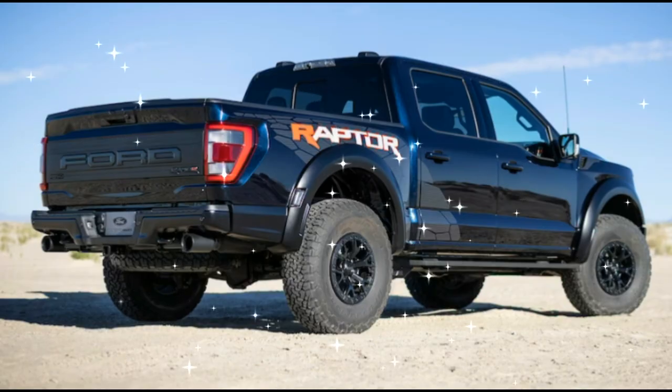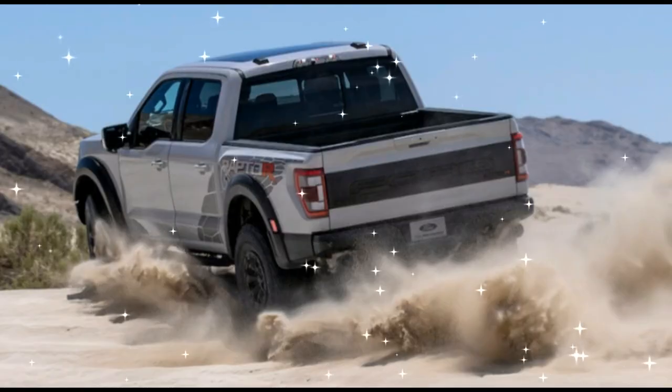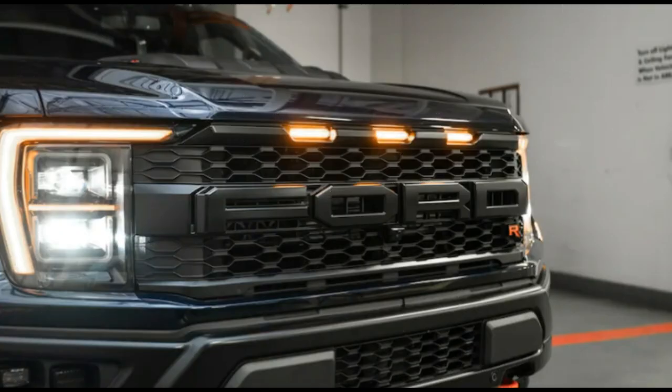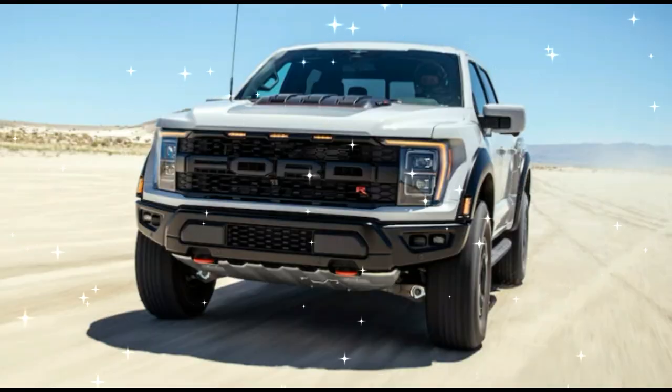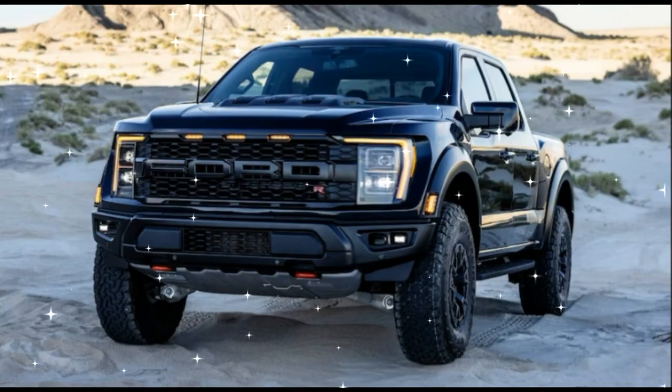But as expected, fuel economy rates are abysmal, with EPA-estimated 10/15 miles per gallon city/highway. For novice drivers and those who don't want 700 horsepower, Ford builds the standard F-150 Raptor EcoBoost, featuring a twin-turbocharged 3.5-liter V6 that puts out 450 horsepower and 510 pounds-foot of torque.